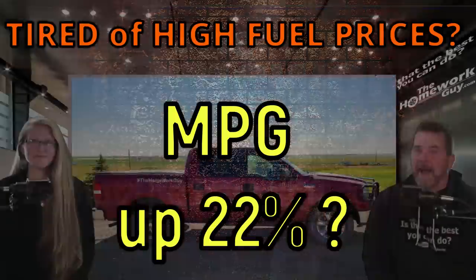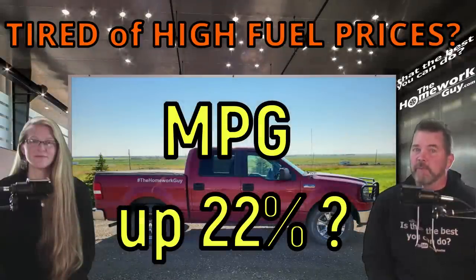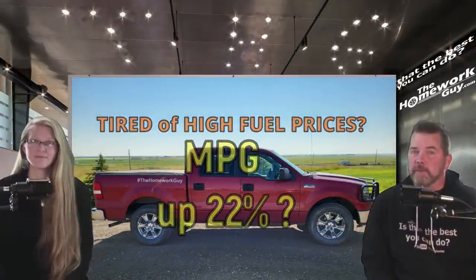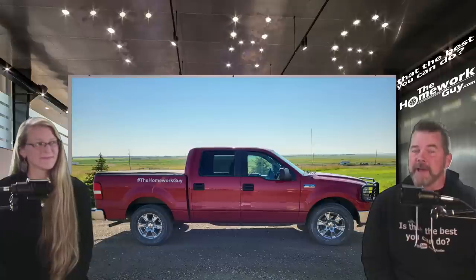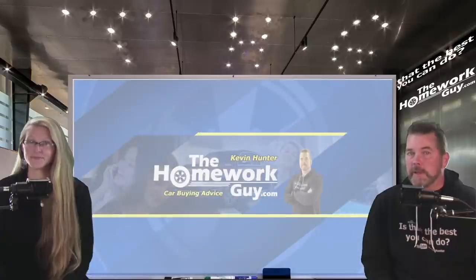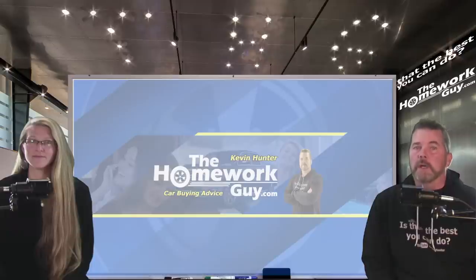Tired of high fuel prices? How did a 2007 Ford F-150 go from 15.88 to 19.43 miles per gallon? Find out now. Hi, I'm Kevin Hunter here today with the amazing Elizabeth, the Homework Gal. We gave you guys a heads up a little over a week ago that we were conducting fuel economy tests on a new product. We can now tell you what it was.